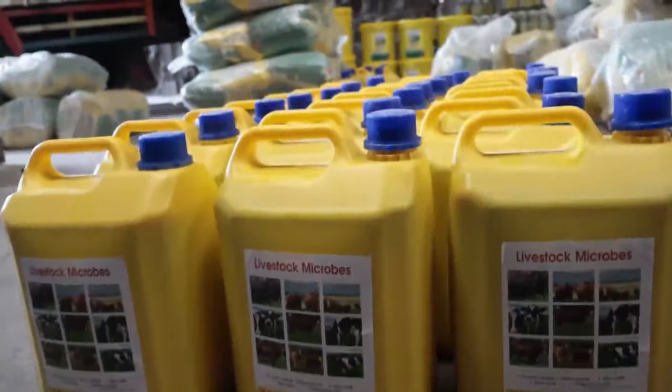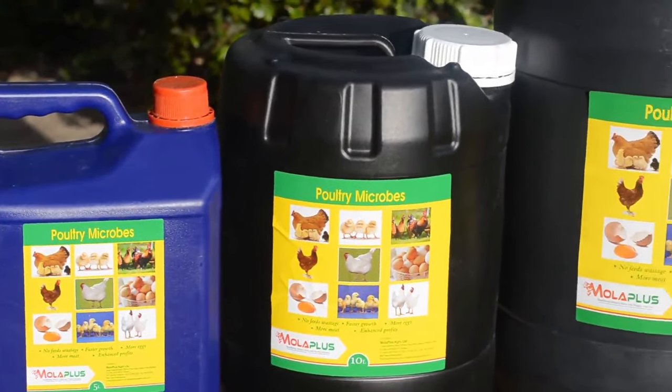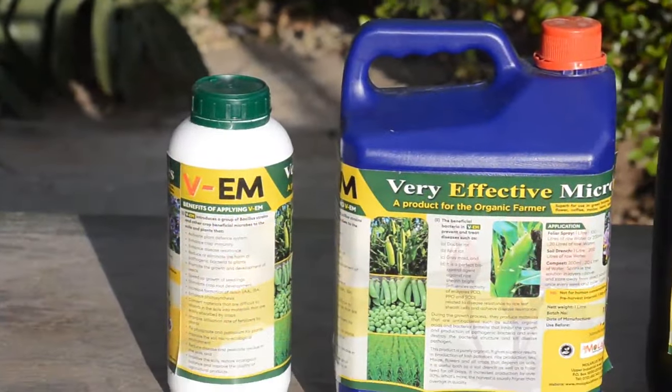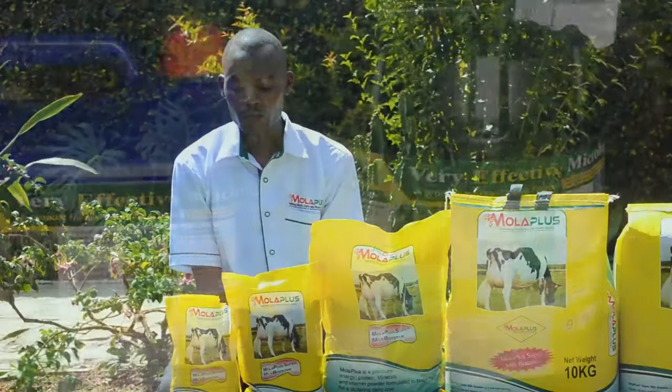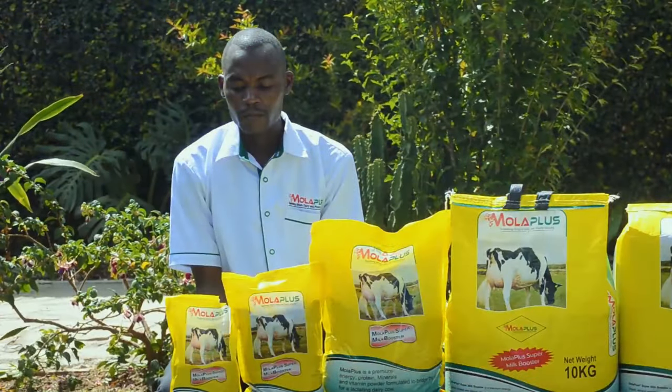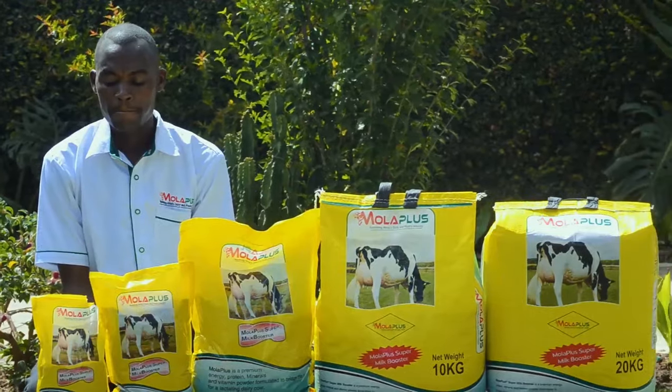Moloplus is a company that manufactures animal nutritional supplements that aims at supporting African livestock and crop farmers in wealth creation through innovation and effective resource utilization.